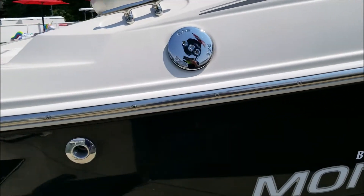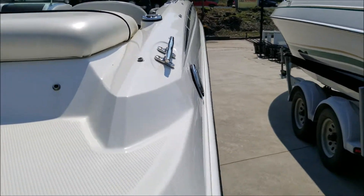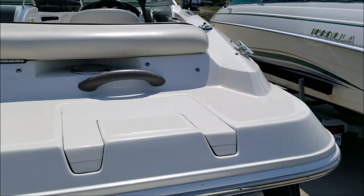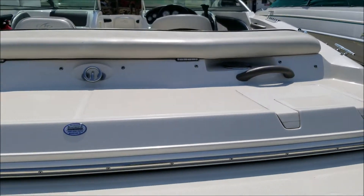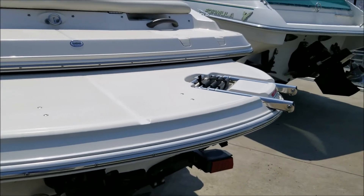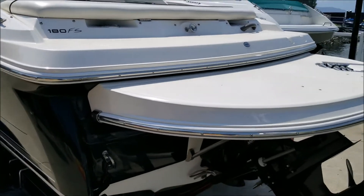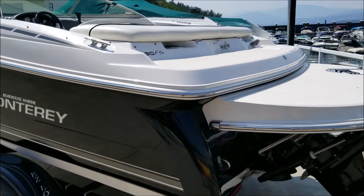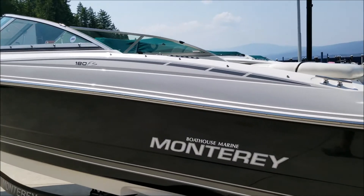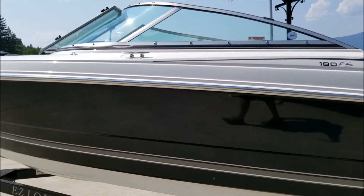There are a couple of scuff marks down the hull, but by and large it's in very shiny, good condition — especially for being a 2006. This boat was bought new at Boathouse Marine in Salmon Arm. It does have a nice extended swim platform with a three-step ladder on it, and it comes on the trailer with everything you need to go boating. Monterey makes a nice boat with a good riding hull.